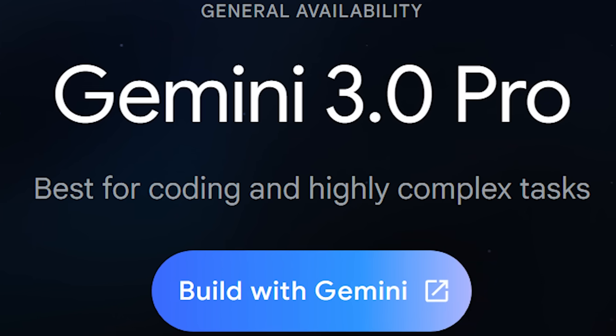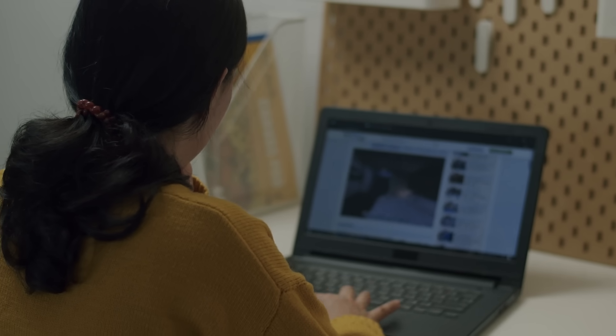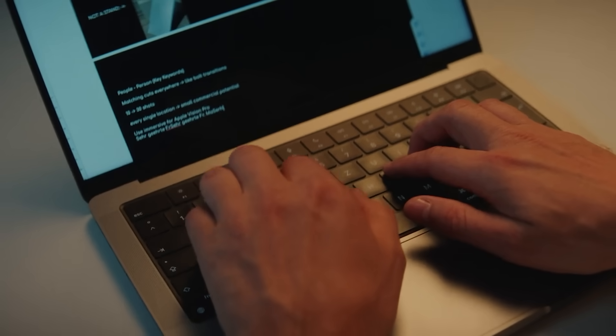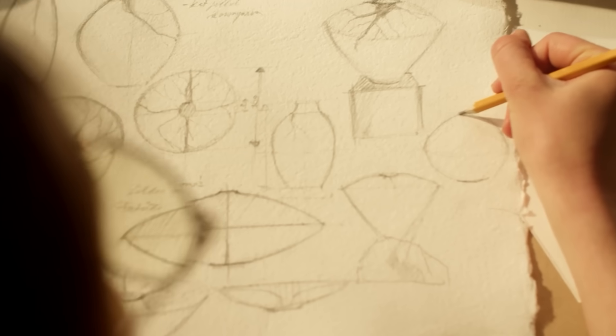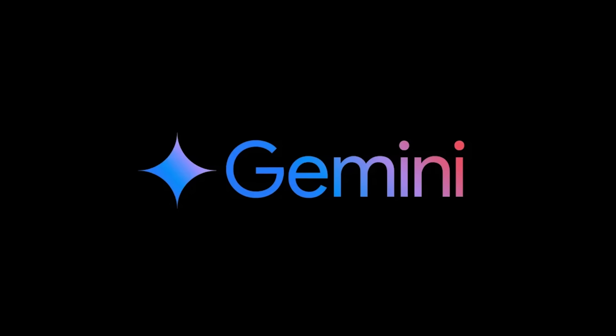Here's a specific example that caught my attention. Gemini 3.0 Pro can now generate SVG code — that's scalable vector graphics — far more accurately than previous versions. SVG is fundamental for creating icons, diagrams, and graphics on the web. It's a task that used to trip up even ChatGPT and Anthropic's models. The fact that Gemini nailed this shows something deeper about its strengthened code-writing abilities.